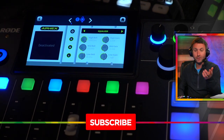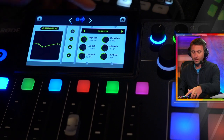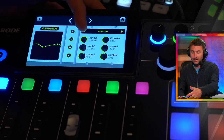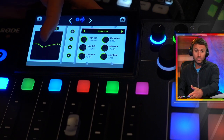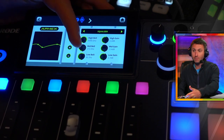Then the equalizer — I'll turn it off for just a second so you can hear it without, then turn it back on. The high bell is boosting 1.2 dB at 9,300 hertz. For the mid bell, I always do a cut somewhere from 250 to 300 hertz — at 272 hertz I'm taking away 2.4 dB.